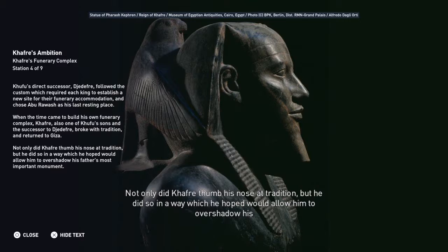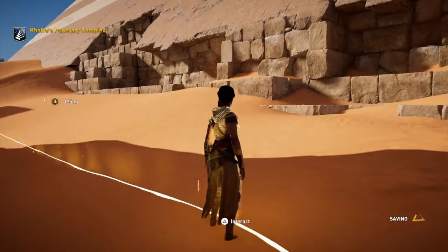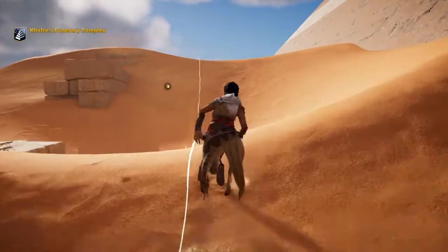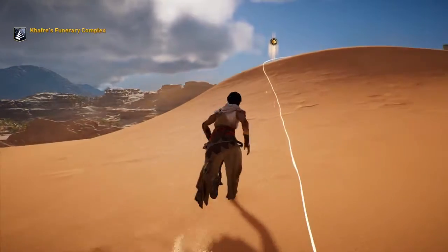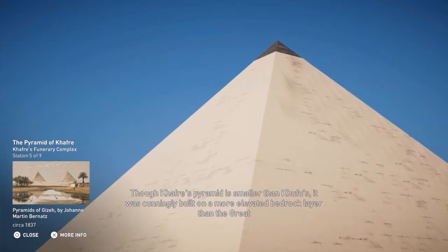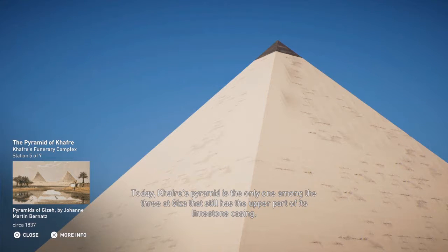Not only did Khafre thumb his nose at tradition, but he did so in a way which he hoped would allow him to overshadow his father's most important monument. Although Khafre's pyramid is smaller than Khufu's, it was cunningly built on a more elevated bedrock layer than the Great Pyramid, making it appear higher than any other pyramid at Giza. Today, Khafre's pyramid is the only one among the three at Giza that still has the upper part of its limestone casing.